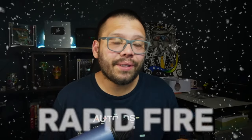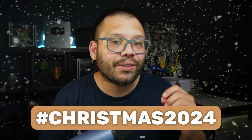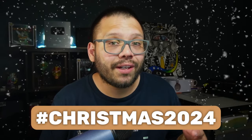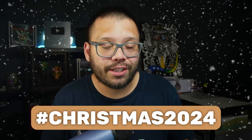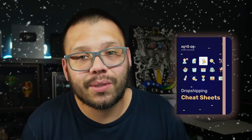Today's list is going to be on rapid fire mode, so make sure you start taking notes or even better, drop a comment with the hashtag Christmas2024 and let me know which one of these products is your favorite to gain access to the cheat sheet, where I'm going to be laying out all of the different links, all of the different products, and everything you need to know about the best products to dropship in Christmas 2024.